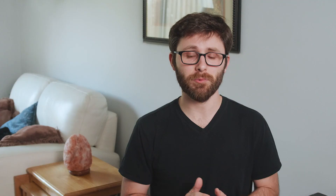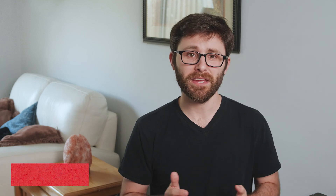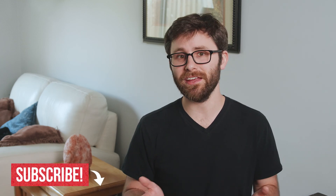I'll be back here next week with the final episode in this three-part series on making the most of your time at home. Make sure you're subscribed to my channel so you get notified when the episode is posted. Stay safe and I'll see you then. Bye.